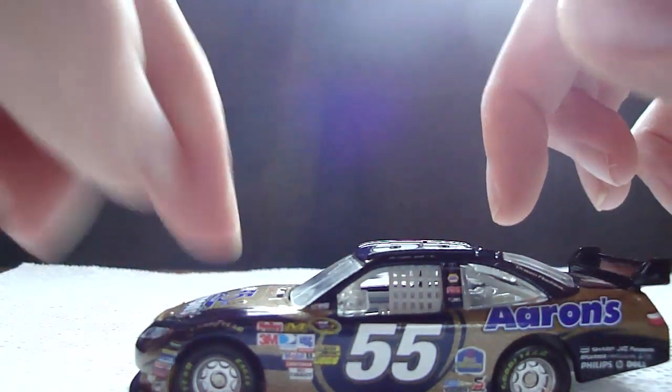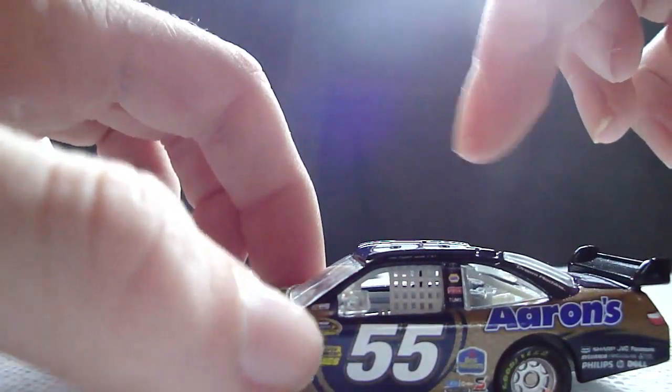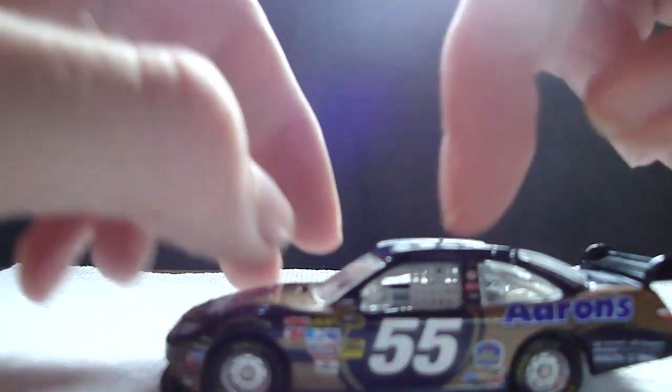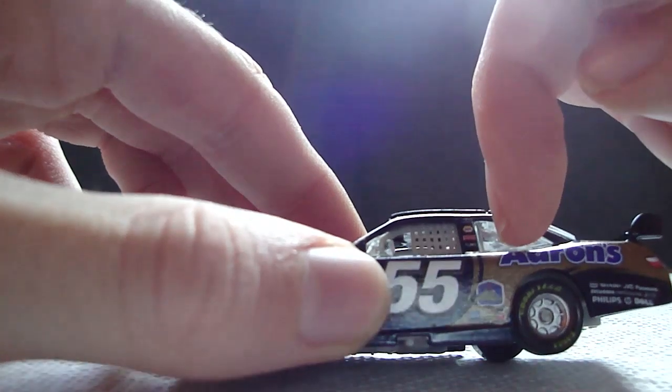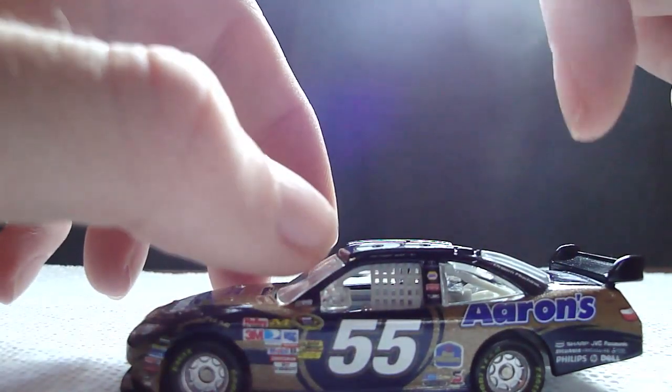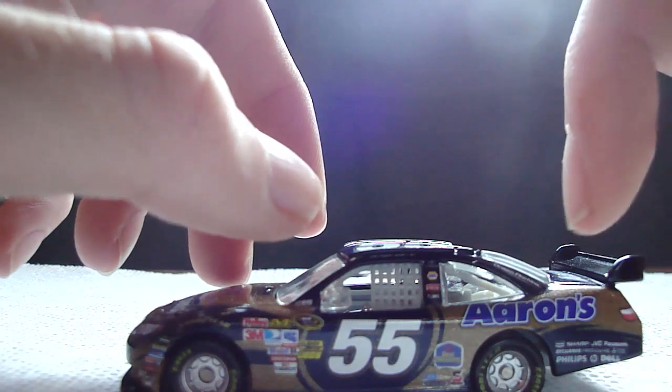NASCAR Official Race Car, Michael Waltrip, Toyota, Napa, Tums, Best Western, Safety Clean, Sherwin-Williams, and Freightliner. Then there's Dream Machine, Aaron's, Sharp, JVC, Panasonic, Sylvania, Frigidaire, Mitsubishi, Philips, HP, and Dell.